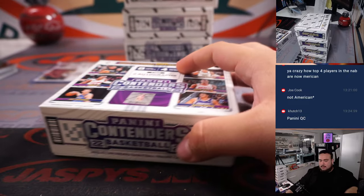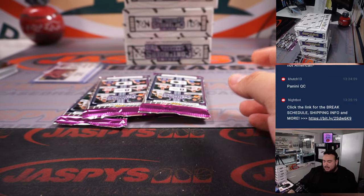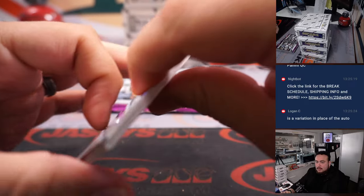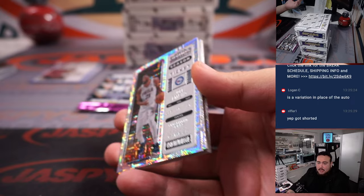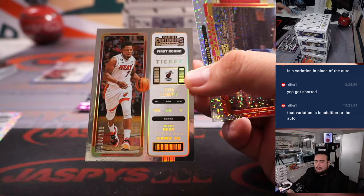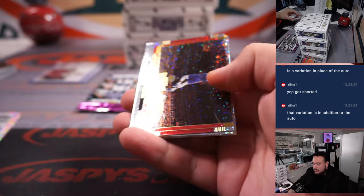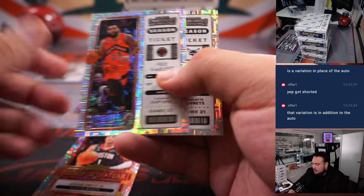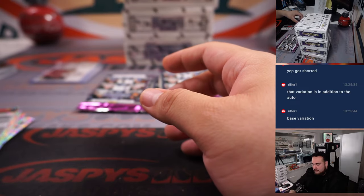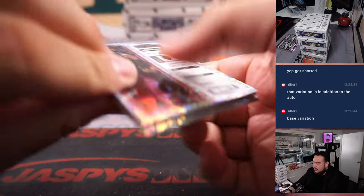But that was interesting. It doesn't say it's in place of it, so we must have got shorted — but it could still be in another box. There's obviously an opportunity for that still. Jabari Smith. Yeah, I think we were shorted for sure, but it could still be hiding in another box. Playoff ticket — Devontae Sabonis to $249. Jalen Duran. Anthony Davis insert.